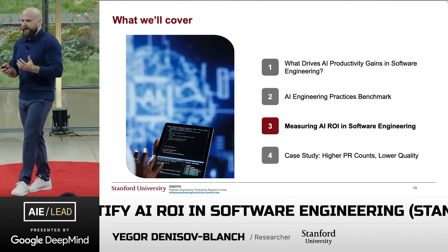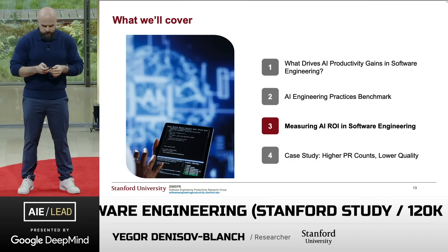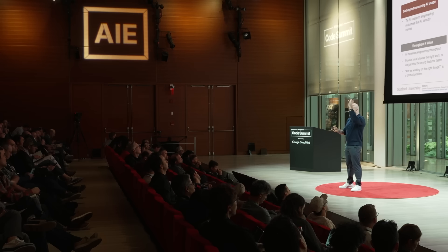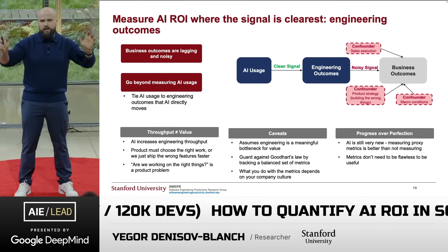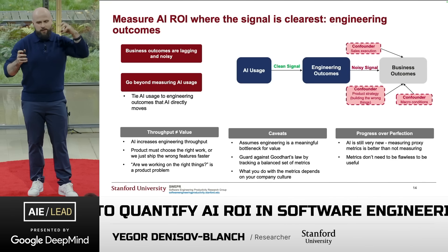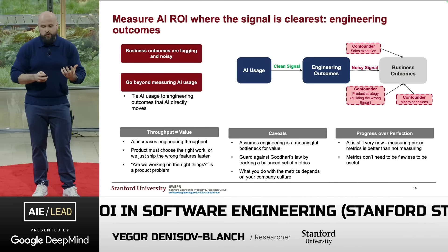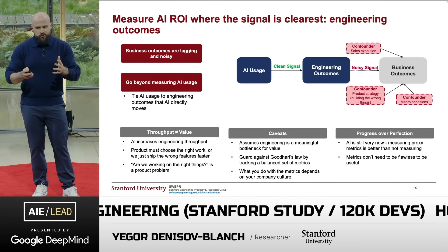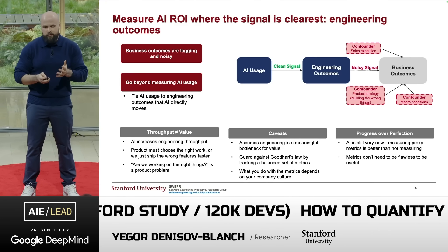Now let's look at how to measure AI return on investment in software engineering. Ideally, we'd measure based on business outcomes — give engineers AI, then track revenue, net revenue retention, or whatever business KPI you want. The problem is there's too much noise between the treatment and the result, plus confounding variables like sales execution, macro environment, and product strategy. So although that would be ideal, the most logical alternative is to look at engineering outcomes, because there is a clear signal.